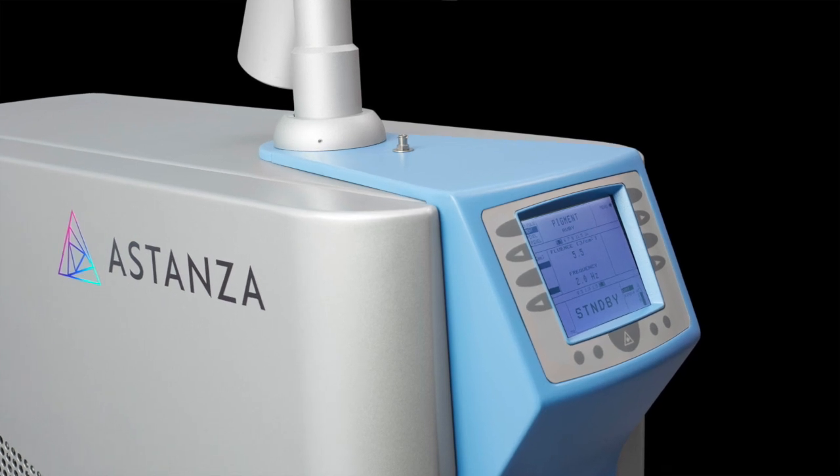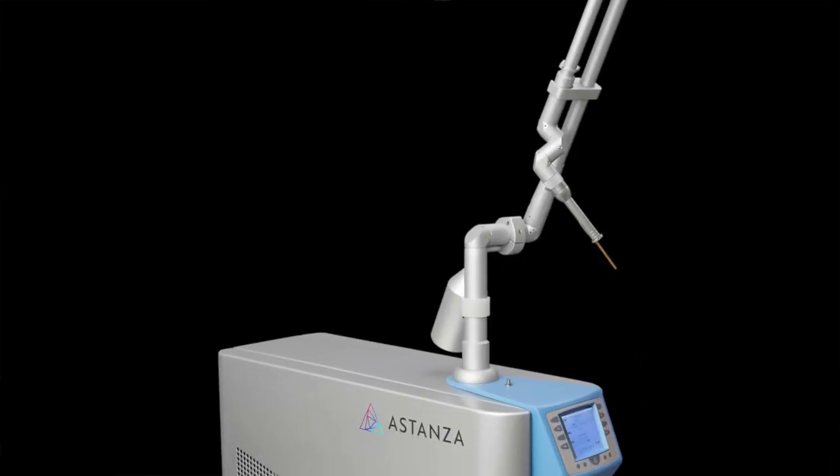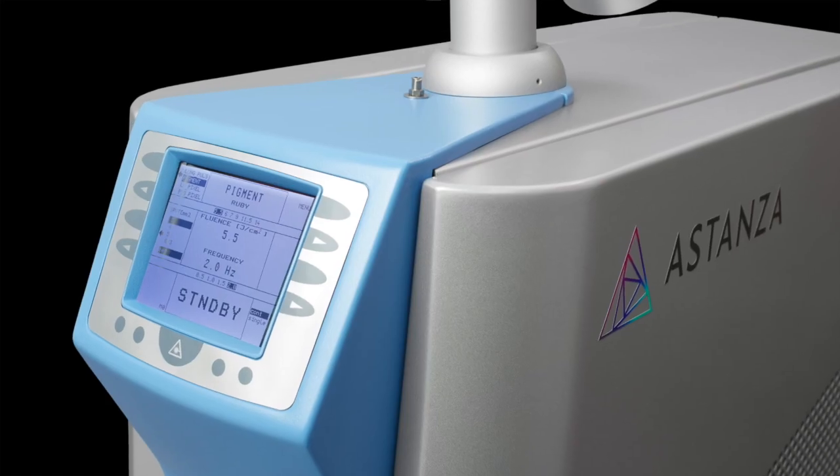The Eternity is backed by Estanza, the leader in tattoo removal technology. With the industry's fastest service support team, comprehensive marketing assistance, and extensive on-site training, Estanza is a partner in your success.